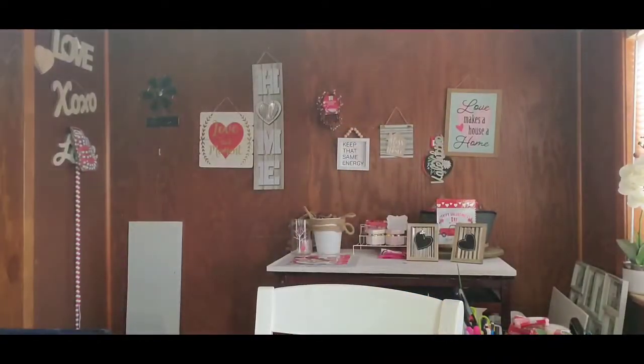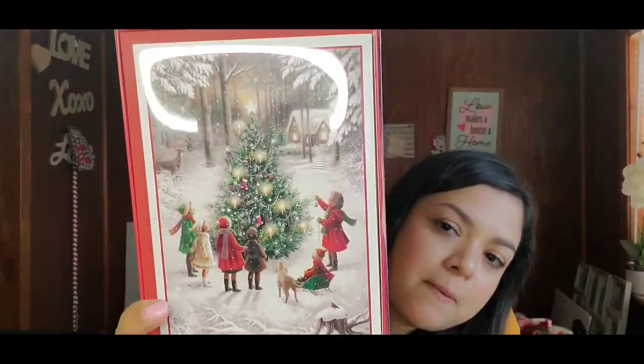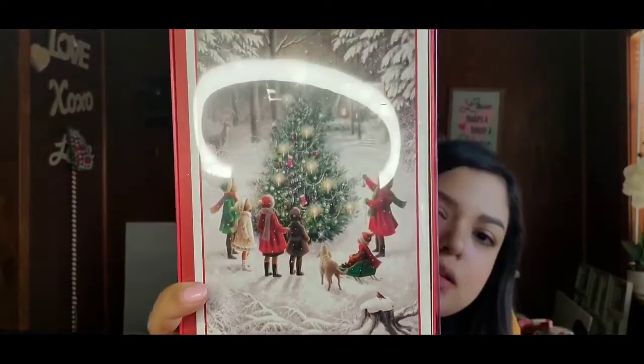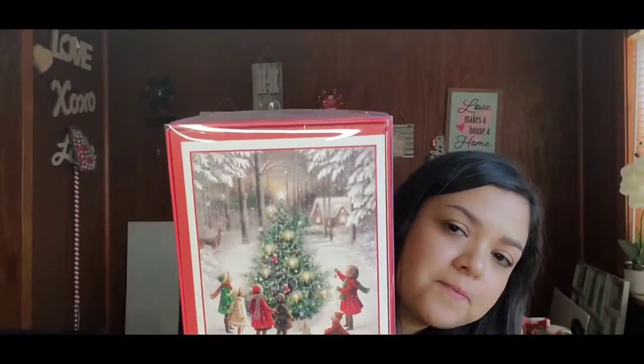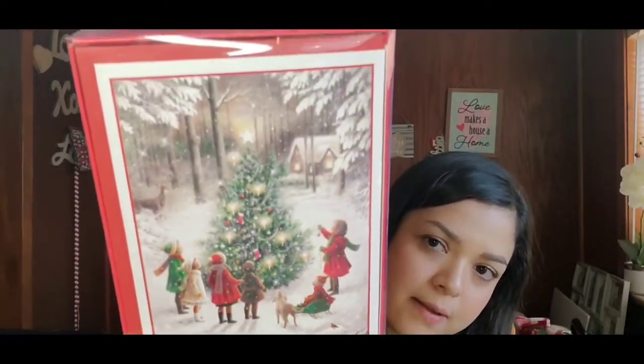I also got a box of cards and envelopes from American Greetings — really pretty design with kids, a pup, and a mom decorating a Christmas tree outside in the snow with really nice detail. It's 16 cards and they're originally $9.99.